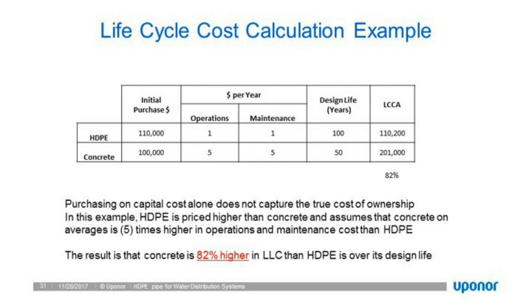The reason is design life: you're going to have to buy two concrete systems in the time it takes to replace one HDPE system. That's the heart and soul of a life cycle cost calculation — what's the design life, and what's the true ownership cost? HDPE has a 100-year design life; I put concrete at 50 years. The Manning's number for HDPE remains the same at design as it does 50 years later, whereas concrete's Manning's number degrades due to pH, erosion, and corrosion.